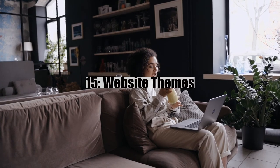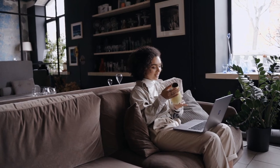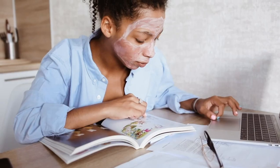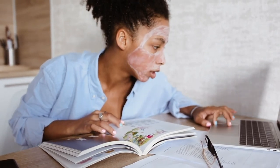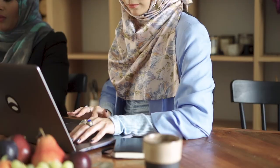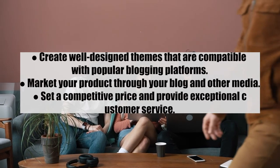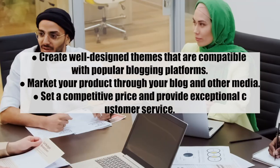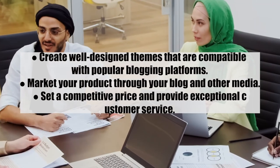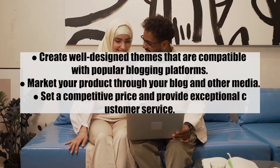Number fifteen: website themes. If you are a blogger with coding and graphic design abilities and have an audience interested in site building, you can develop website themes for sale. These themes are like templates that website owners can apply to their sites. Tips: one, create well-designed themes compatible with popular blogging platforms; two, market your products through your blog and other media; three, set a competitive price; and four, provide exceptional customer service.